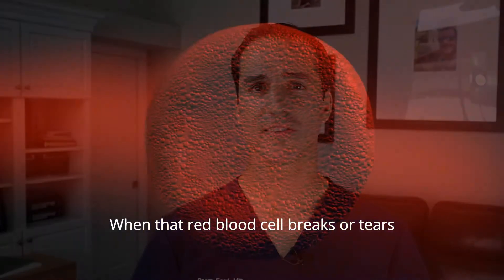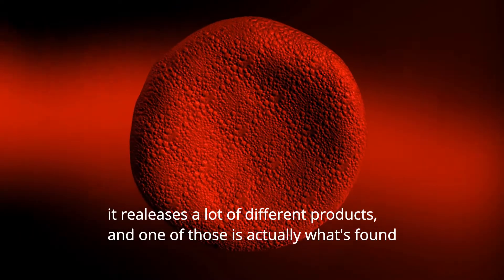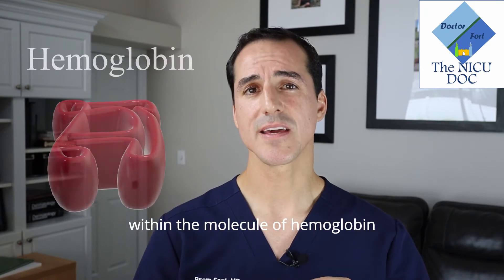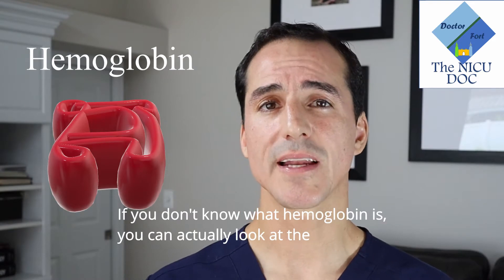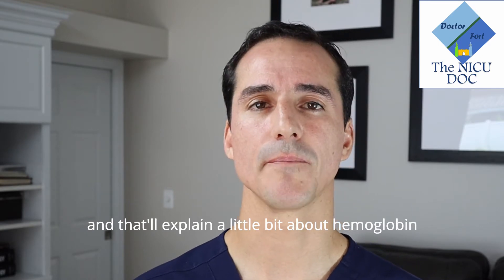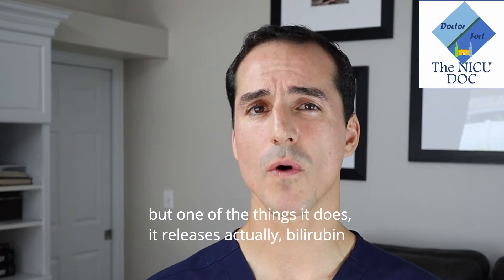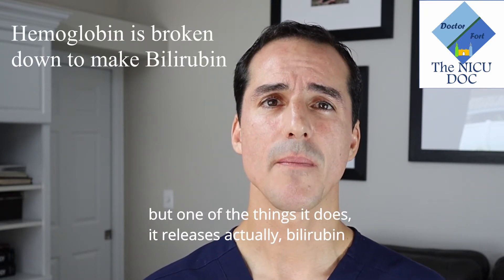When that red blood cell breaks or tears, it releases a lot of different products, and one of those is actually what's found within the molecule of hemoglobin. If you don't know what hemoglobin is, you can look at the What is Desaturations video, and that'll explain a little bit about hemoglobin. But essentially, when that hemoglobin breaks, it releases a lot of different things, and one of the things it releases is bilirubin.